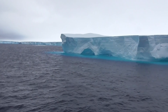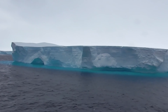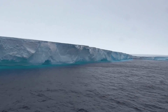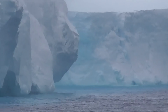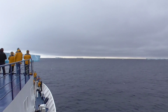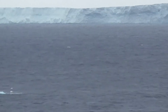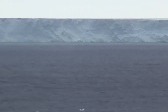Iceberg A68A is a monumental tabular iceberg that broke off from the Larsen Sea Ice Shelf in July of 2017. You may have read about it. It has an estimated surface area of 5,800 square kilometers, or 3,603 square miles, with a length of approximately 150 kilometers, or 93.2 miles. Can you imagine that — an almost 100-mile-long iceberg?